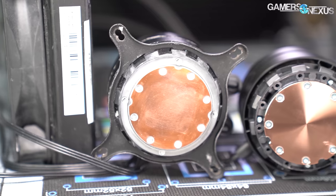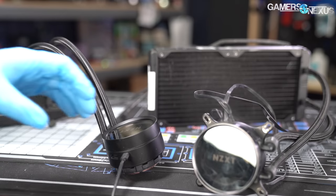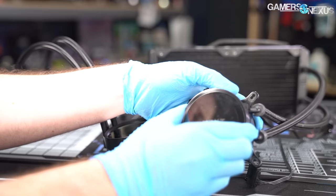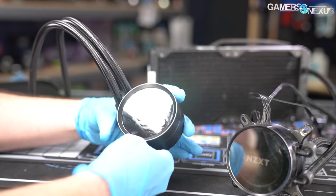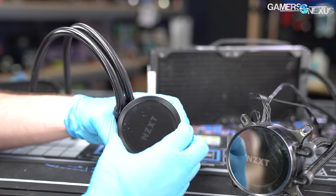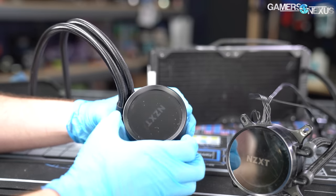The exterior materials are all plastic on the X63. It's a matte black color now, as opposed to the metal-wannabe coloring of the X62. The rotation of the pump plate makes the product feel cheap in the hand at first opening and sounds cheap when working with it, but that's a byproduct of moving plastic parts.